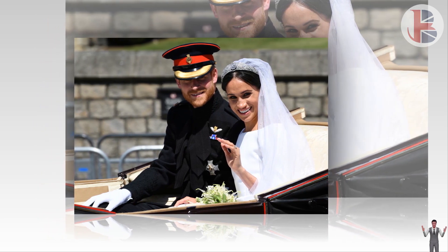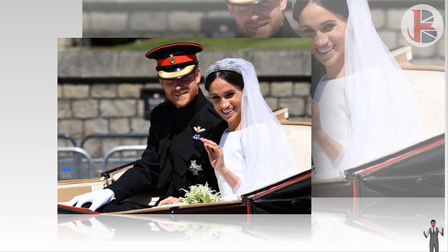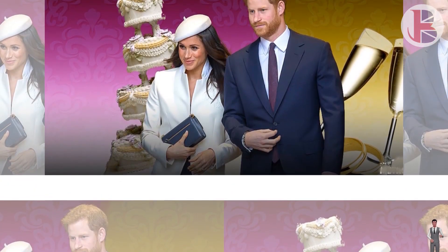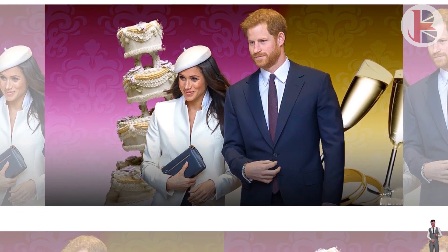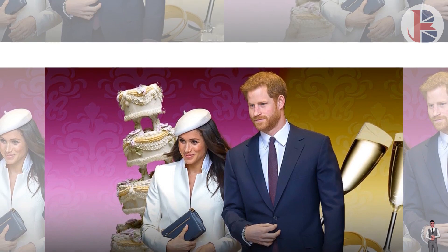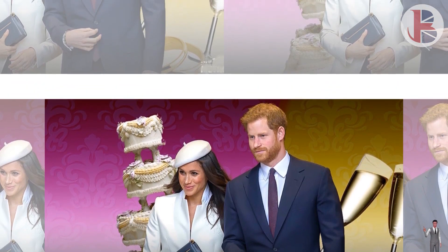Asta said: 'In terms of the style of the bouquets, you can instantly see the difference a couple of decades makes. We've gone from Princess Diana's very full, cascading bouquet through to the more modern posy style favored by both the Duchess of Cambridge and Duchess of Sussex.'